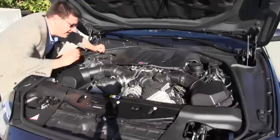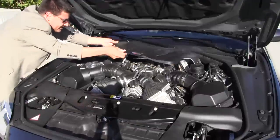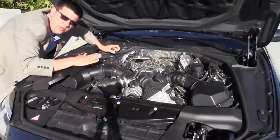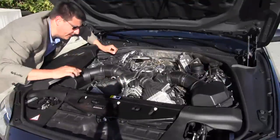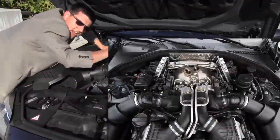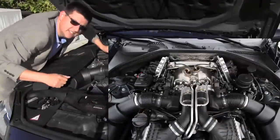Here's our obligatory under-the-hood engine shot. We'll take off this little cover, which is really, wow, really toasty hot, so you can see the top of this engine. This is a twin-turbo V8 — 560 horsepower, 500 pound-feet of torque. An interesting thing with these BMW engines is that the turbos are here in the valley of the V, and the intakes are off to the side.